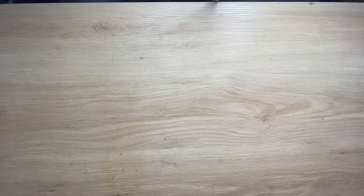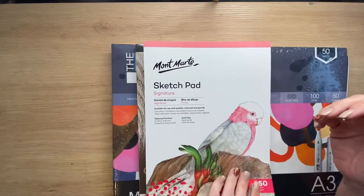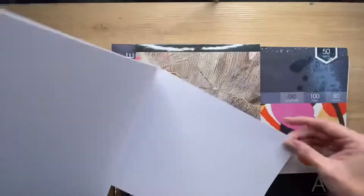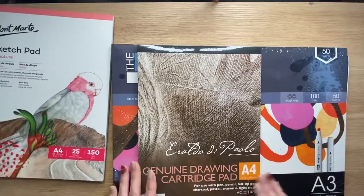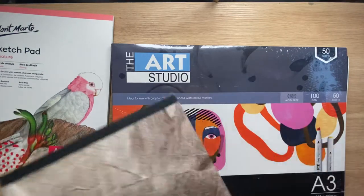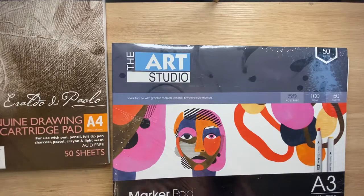Then I grabbed a few bits of papers for drawing and colouring. I grabbed a sketch pad - it's acid-free, 150 grams, and it's smooth with a little bit of tooth. I thought that might be nice for colouring in. Same as this one, which is genuine drawing and cartridge paper - something I can print on. If I decide I really like a colouring picture, especially PDF files, I can print them on that and have a bit better quality paper than just regular printing paper.